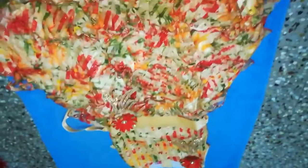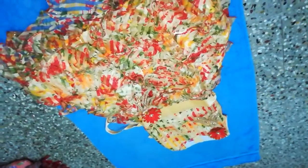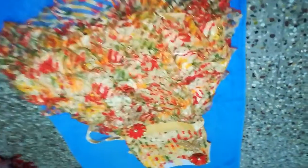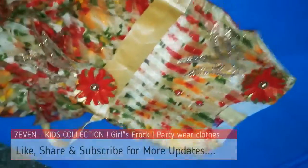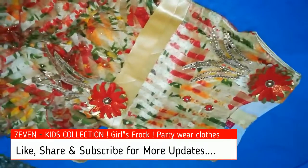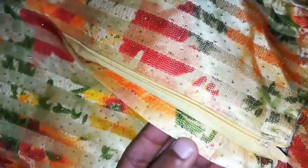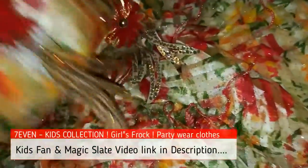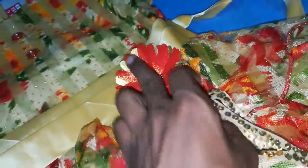This layered dress cost ₹329 and I bought it from Flipkart. If you like the video, please click the like button. If you want more videos, please click subscribe. I've put the links in the description section. It's a great-looking dress — thank you!